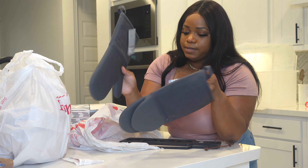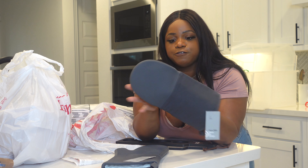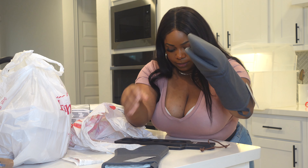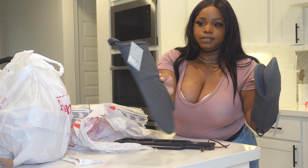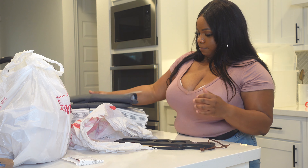We got some oven mitts — these are pretty sturdy with a silicone grip for grabbing. We got two of these nice-sized oven mitts, and they're by Made by Design, so that's Target's Made by Design line.